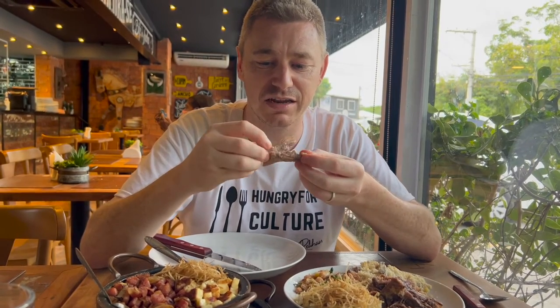This dish right here — the main reason was the cupim, and it's pretty much my first time really trying cupim. As I said, it is absolutely delicious, and with the cassava it's perfect. Thank you Bahia, thank you Salvador, and Brazil — love it.